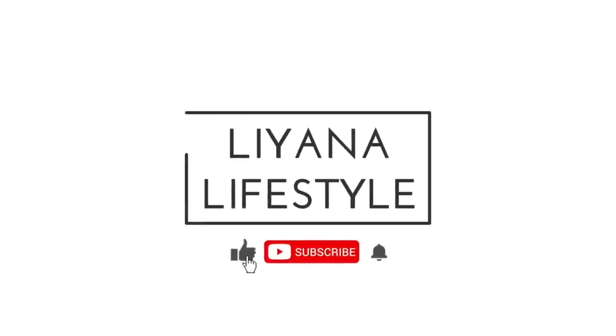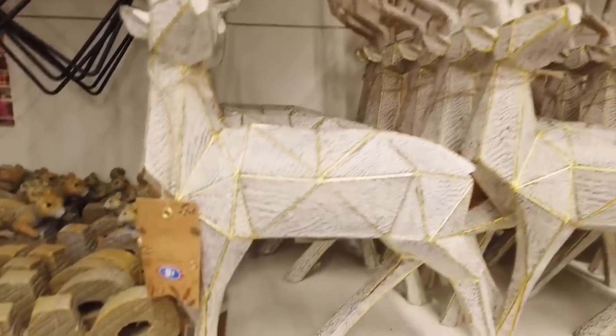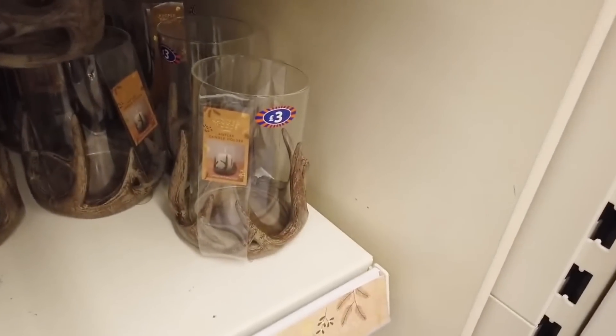Hello everyone and welcome back to another video. I hope everyone is feeling great. Today I have a huge compilation of everything - every single item in the Christmas range and the winter range for B&M 2021.